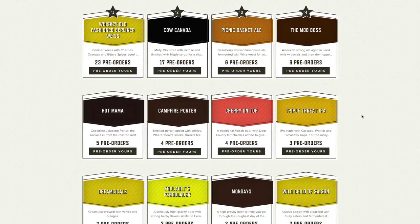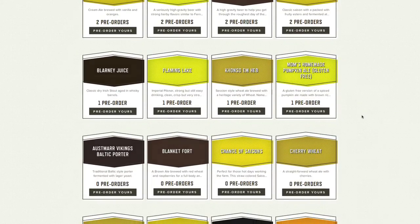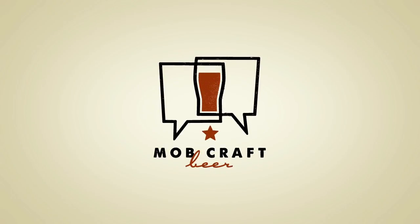Now that your recipe is in the voting round, rally the troops because it's time to get pre-orders for your batch of beer. That about does it — now you know how to vote on a MobCraft beer or submit your own idea for the next month's voting round. If you're still confused, start this video over.